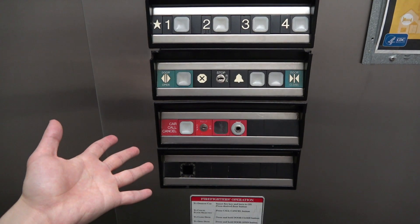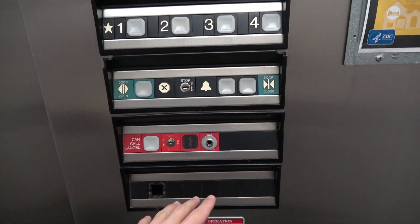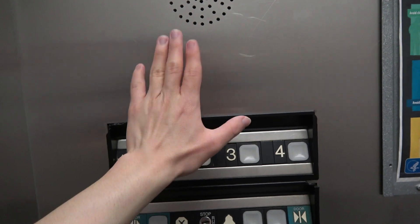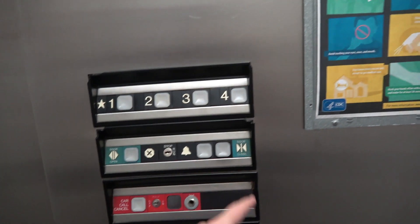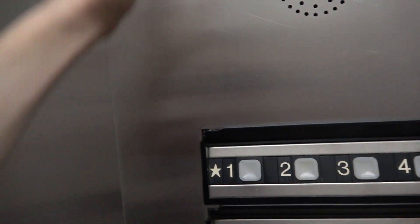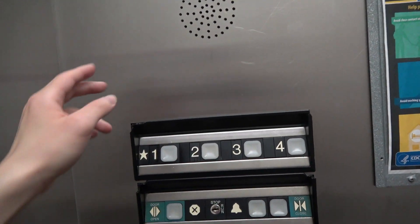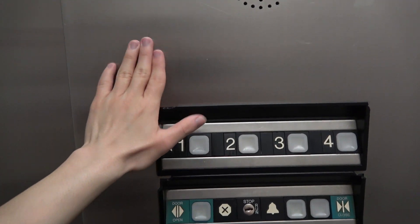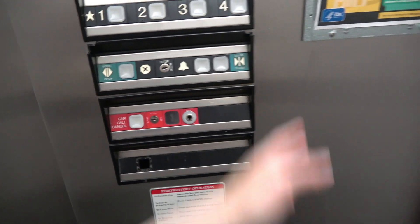This is by far the most interesting panel layout I've ever seen. I've never seen a Dover Impulse with a fire service mounted at the bottom — usually it's at the top of the floor panel. It's also rare to see a Dover Impulse that's flush mounted. There aren't even lines where you open the panel; this is completely flush. Most Dover Impulse elevators I've seen are all surface mounted.